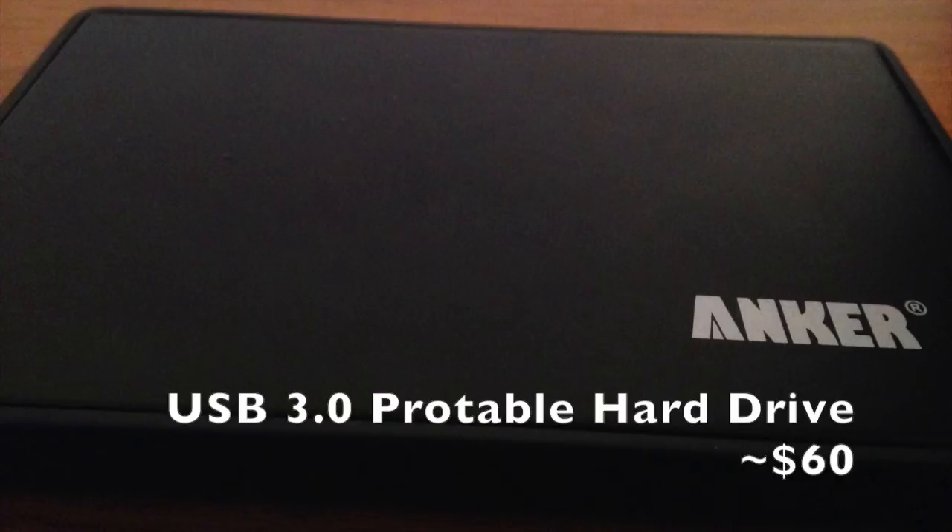To finish things off, we have a USB 3.0 portable hard drive, which you can get 1TB for about $60.